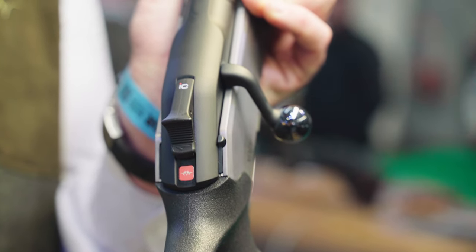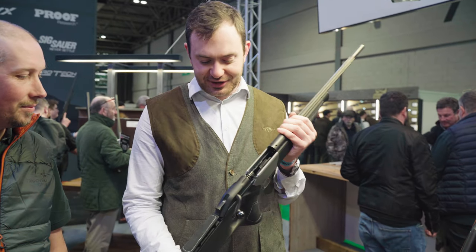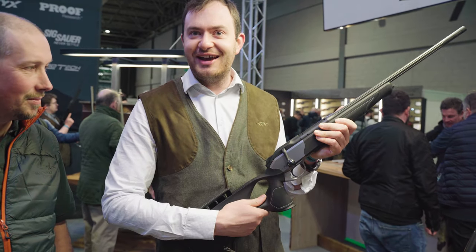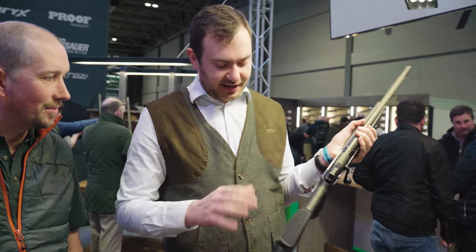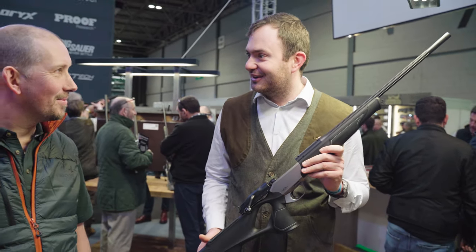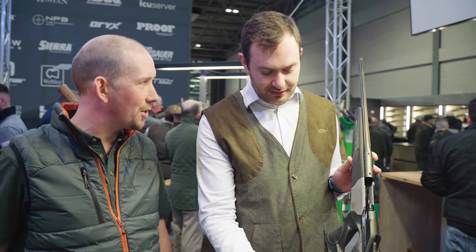DLC stands for diamond-like carbon, which is a super hard, super durable coating to keep you all right out there. And then, of course, you have the lightning-fast action of the R8 straight pull. An adjustable cheek piece, adjusted to your body, adjusted to whatever scope you're using. Really looking forward to trying it out together in March. So that's obviously available in all the calibres — same modularity as you know from the R8.